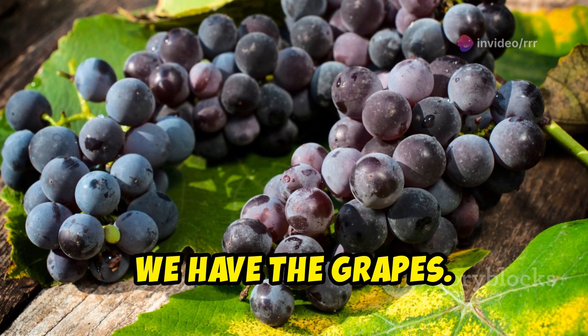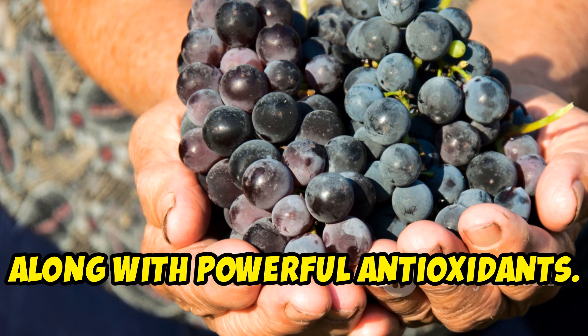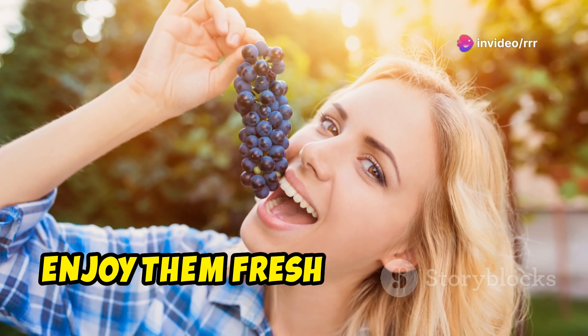Last but not least, we have grapes. Grapes contain vitamins C and K, along with powerful antioxidants. They support brain health and reduce the risk of chronic diseases. Enjoy them fresh or as raisins.